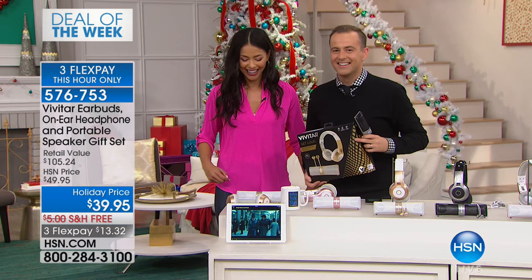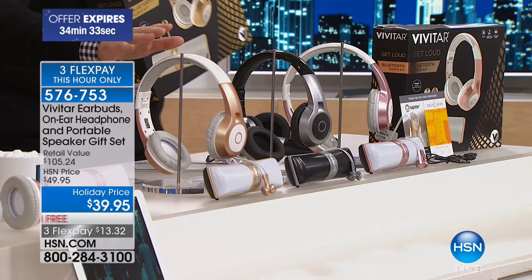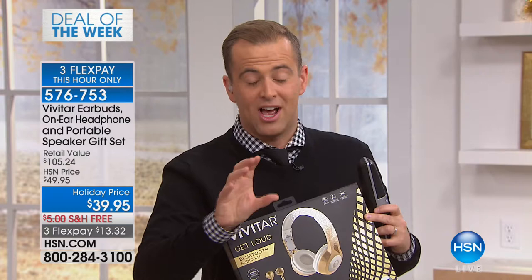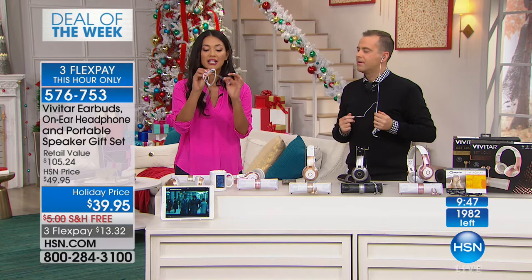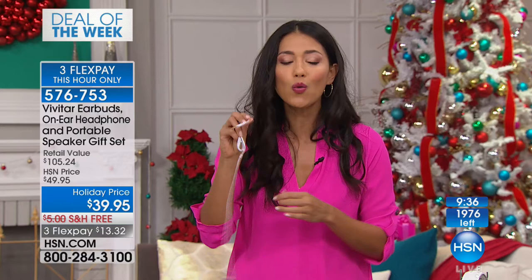It's gold, then rose gold, then black — we are less than 2,000 left in total for the entire country. Gold, rose gold, then black in that order as they sell out. We've already gone through the headphones. We're going to speed up the presentation because there's hardly any left. We also get the inner earbuds — there are times on an airplane when you don't want to drain the rechargeable battery on the headphones. This gives you that portability.